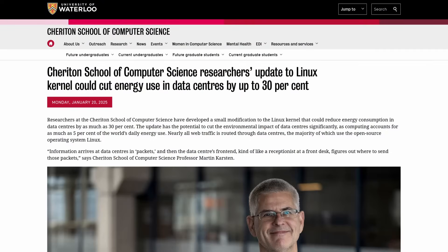Here's how Professor Martin Karsten of the Cheriton School of Computer Science puts it. He says that information arrives at data centers in packets. Then the data center front end acts kind of like a receptionist at a front desk and figures out where to send those packets.